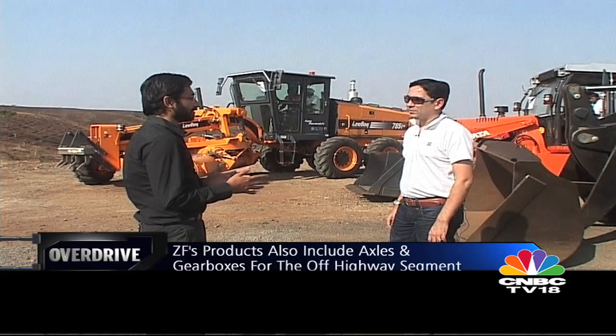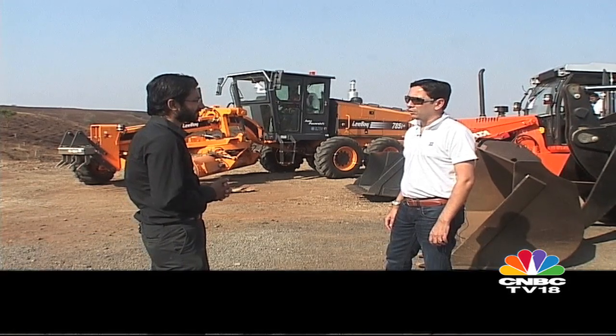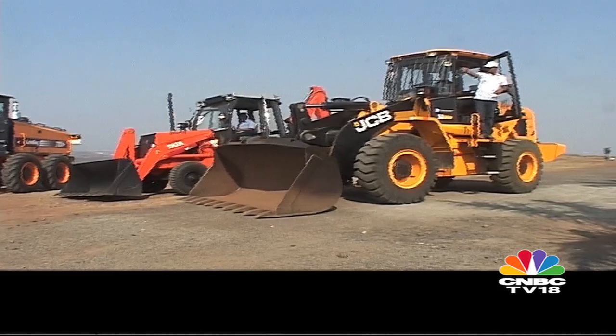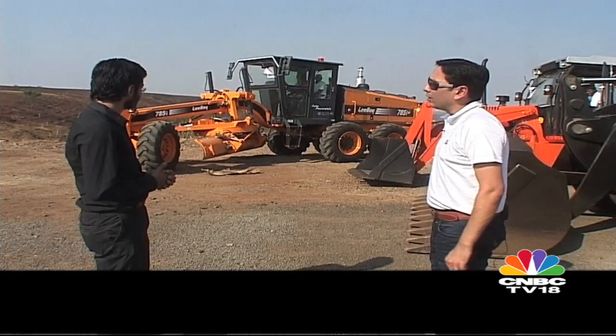Alpish, we've seen the passenger car and commercial vehicle sides, but I believe the off-highway segment is also quite huge for ZF, isn't it? Absolutely. The off-highway segment contributes more than 2 billion euros in sales worldwide, and here are a few products we make in India for India. We have the backhoe loader fitted with our axles and transmissions — it features a power shift transmission, which is like an automatic version of what is traditionally available in this segment. The wheel loader is fitted with both our transmissions and axles; the axles are made in India while the transmission comes from our plants in Germany. At the far end we have our motor grader, mainly used for road works, for which we supply axles and transmissions as well.